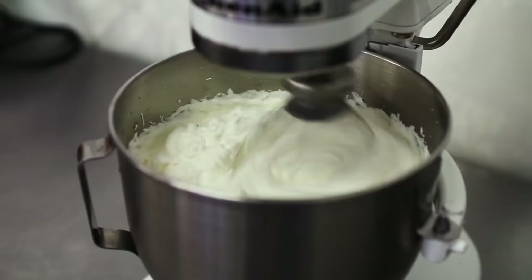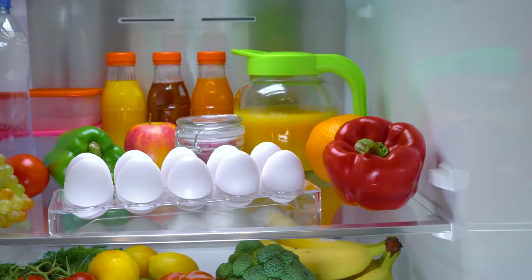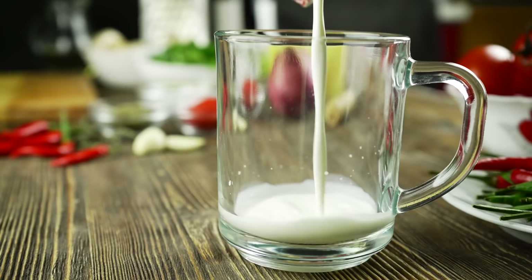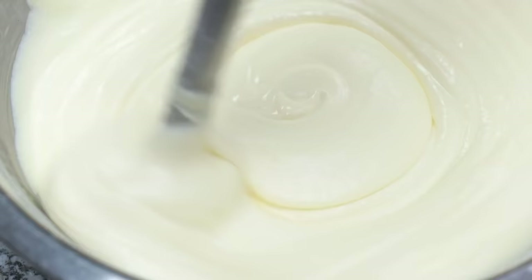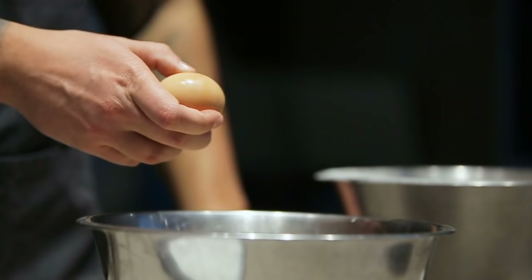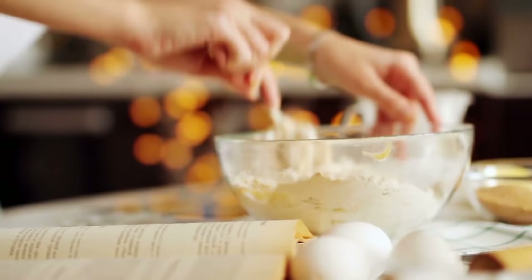Despite what cake recipes would have you believe, baking a cake actually begins long before you preheat the oven. While many cake ingredients — from eggs to butter to milk — live in the fridge, it's essential to begin your cake recipes with room-temperature ingredients. It's easier to emulsify room-temperature fat than cold fat. Room-temperature butter creams better into sugar, and room-temperature eggs hold air bubbles better, lending a lighter, airier texture to baked goods. Cold eggs also risk shocking your other ingredients, curdling the fat and giving you a far-from-appetizing texture in your batter.